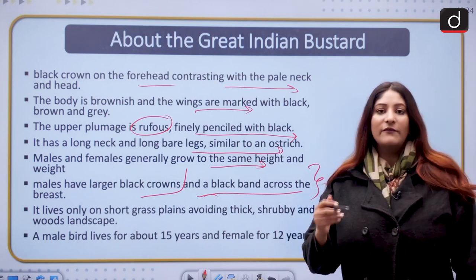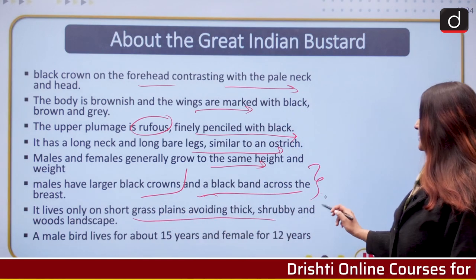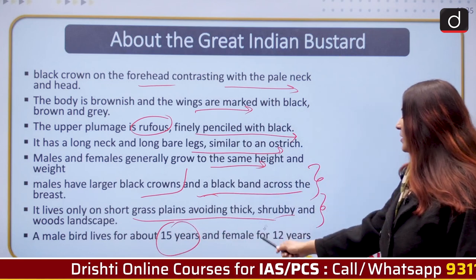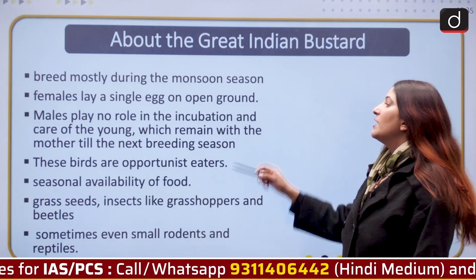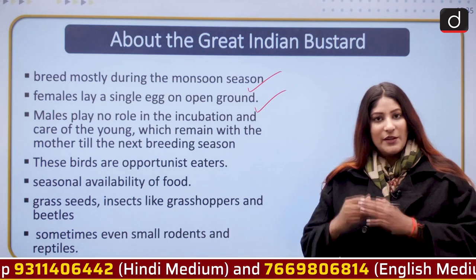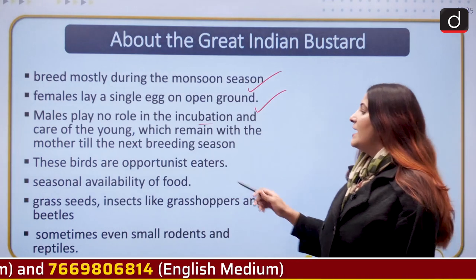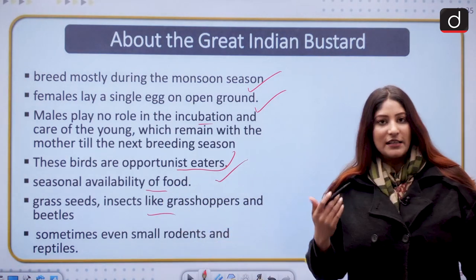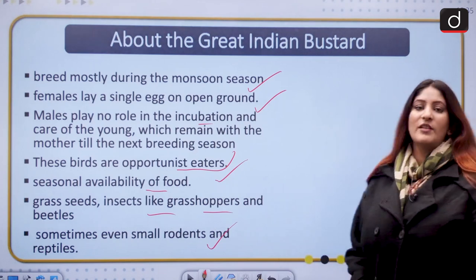The Great Indian Bustard lives only on short grass plains, avoiding thick shrubby and wooded landscapes, which makes the species very prone to attacks. A male bird lives for about 15 years and a female for 12 years. They breed mostly during the monsoon and females lay only one egg, which is a concern for their declining population. Males play no role in incubation and care of chicks. These birds are omnivorous opportunist eaters — they eat grass seeds, insects like grasshoppers and beetles, and sometimes small rodents and reptiles. They are also known for their magnificent courtship dance.